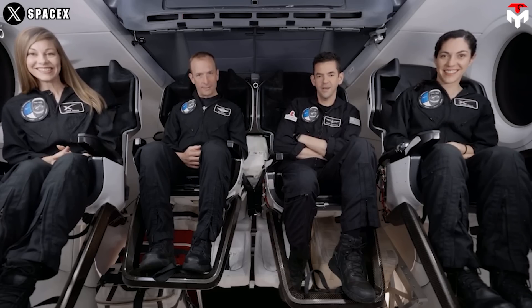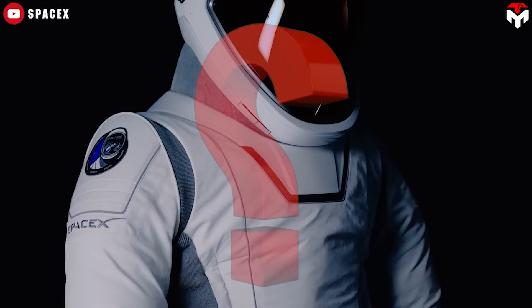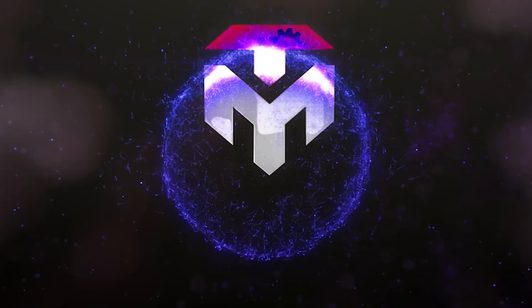It is truly a tribute to the Polaris team's bold risk-taking and years of preparation. Have you ever wondered how SpaceX built the new spacesuits for Polaris Dawn's private spacewalk? Find out everything in today's TechMap episode.